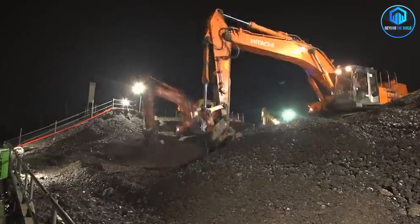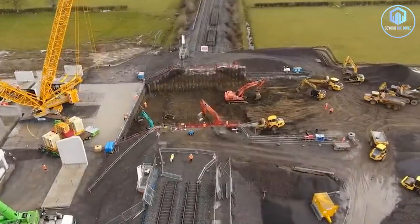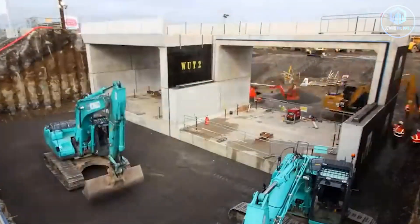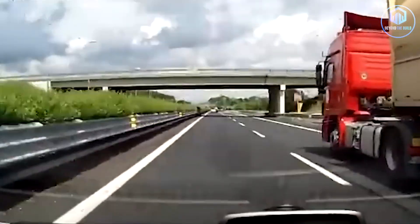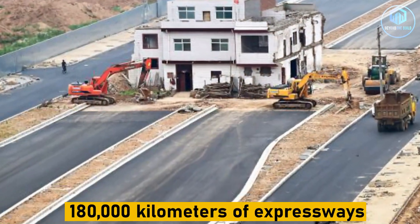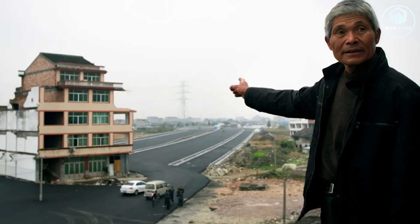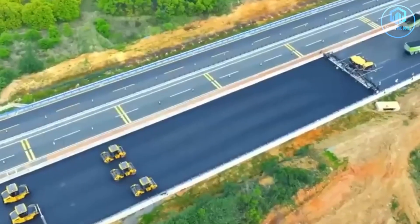Here's what makes this story incredible. Building highways normally means one thing: destruction. You clear the land, relocate the people, drain the wetlands, and pave over everything. That's been the playbook for decades. In China alone, over 180,000 kilometers of expressways have been built since the 1980s. Most of them followed that same brutal formula, but this project? Completely different.